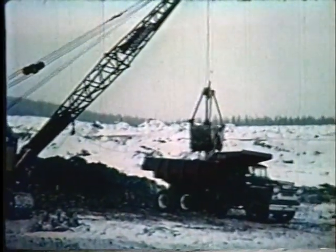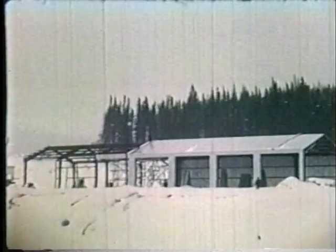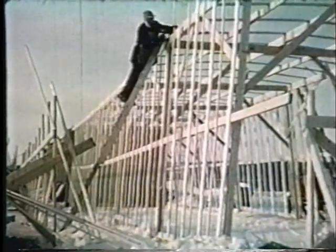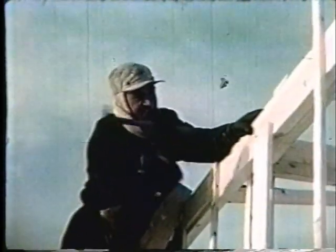Dans un autre secteur, une équipe s'affaire à retirer la roche de surface et à niveler le terrain en vue de la construction. Protégée au moyen de panneaux isolants, l'entrepôt sera la première bâtisse à se dresser dans cette tourbière boréale. On construit un abri temporaire en toile autour des fondations, permettant l'installation de chaufferettes pour maintenir la température à 50 degrés au-dessus de zéro pendant cinq jours, afin de permettre le durcissement du ciment fraîchement coulé.